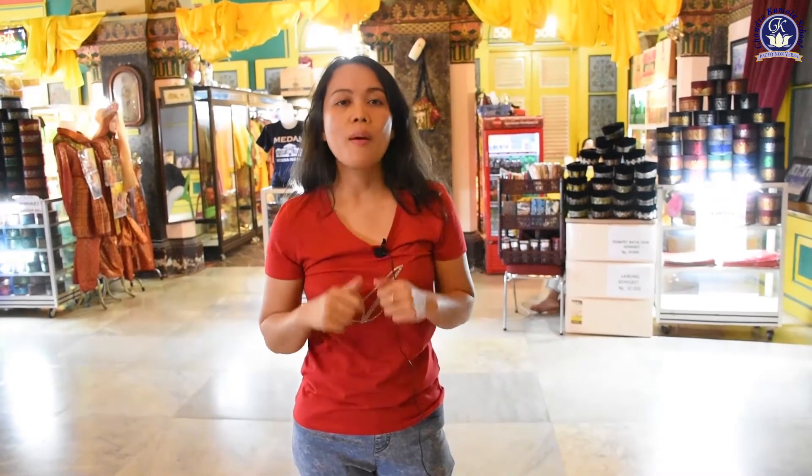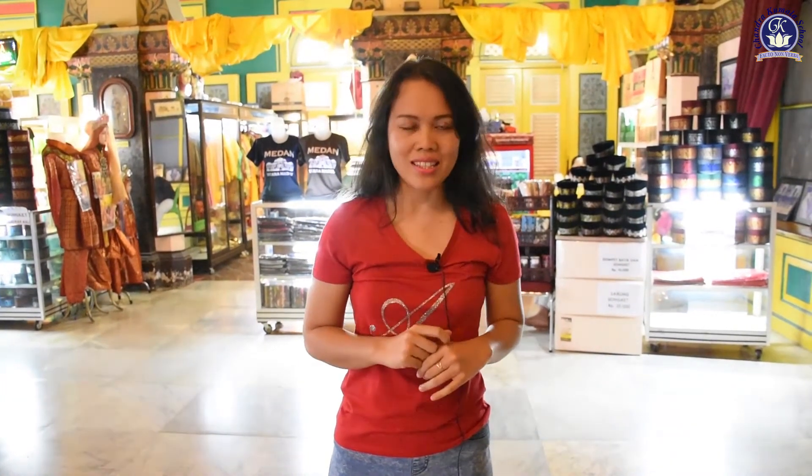Now I am going to have an interview with one of the workers who records the data of visitors every day. I want you to pay attention and listen carefully to the data so you can do your maths worksheet. Let's find the worker. Hi guys, I am here with Mr. Nurdin. He is the one who records the data of the visitors every day. Listen carefully — how many visitors visit Maimun Palace each day.